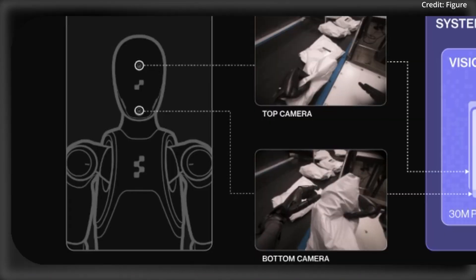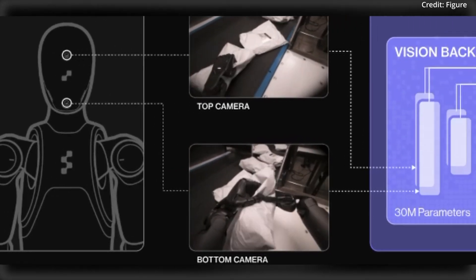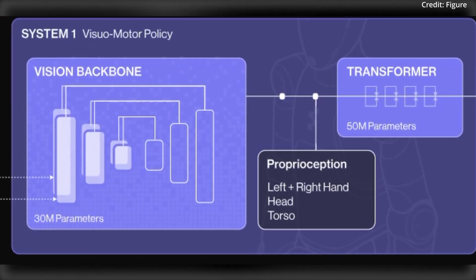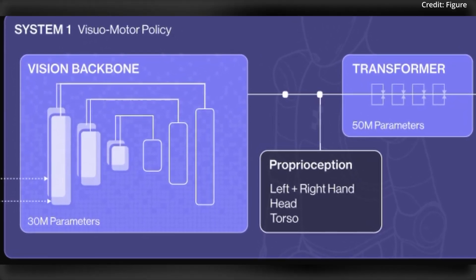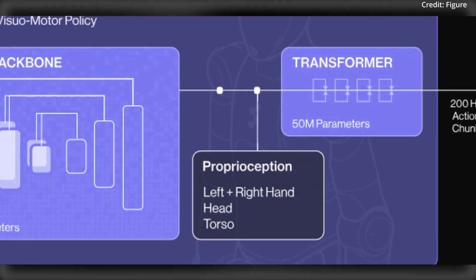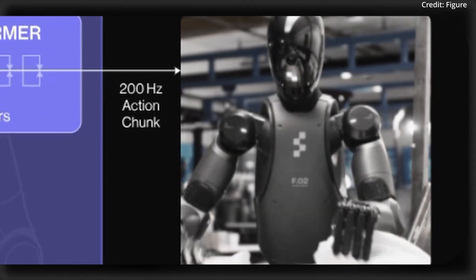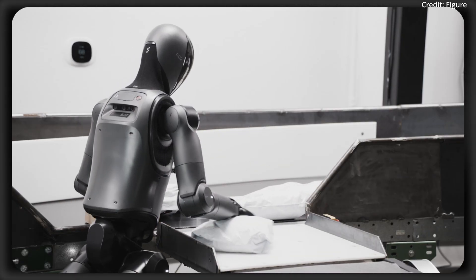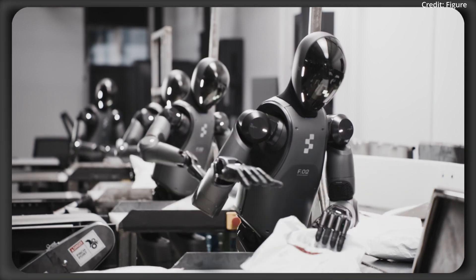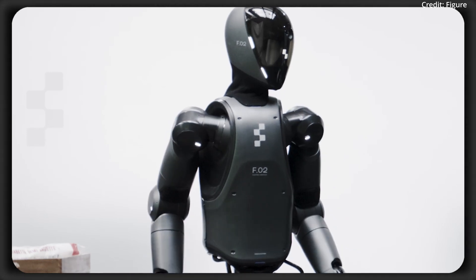However, the demo also showed that while a 50% speed-up maximizes performance, pushing beyond this upper threshold sacrifices precision and requires frequent resets. But the demo still highlights a tantalizing prospect: humanoid robots that don't just match human speed but surpass it, all while retaining the dexterity needed for complex tasks like label orientation. And here's why it all matters so much. These advancements — stereo vision, multiscale representation, visual proprioception, and sport mode — aren't just incremental upgrades, but a paradigm shift.